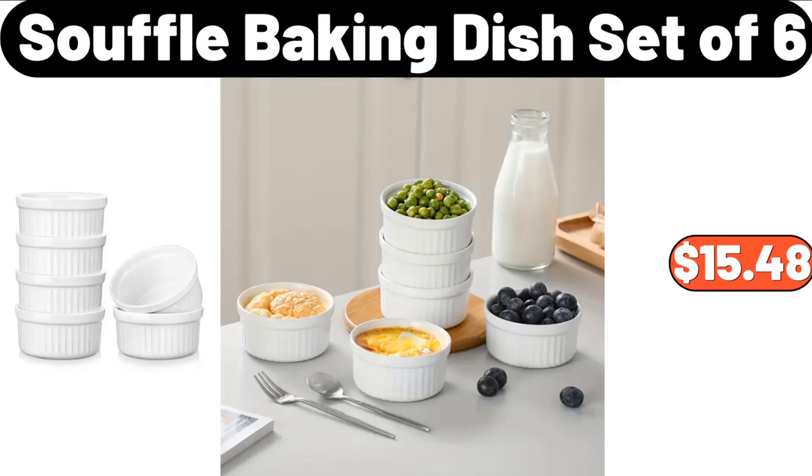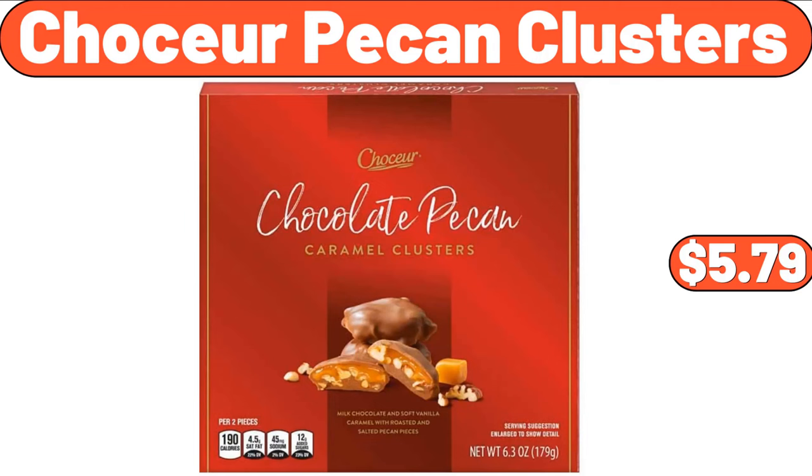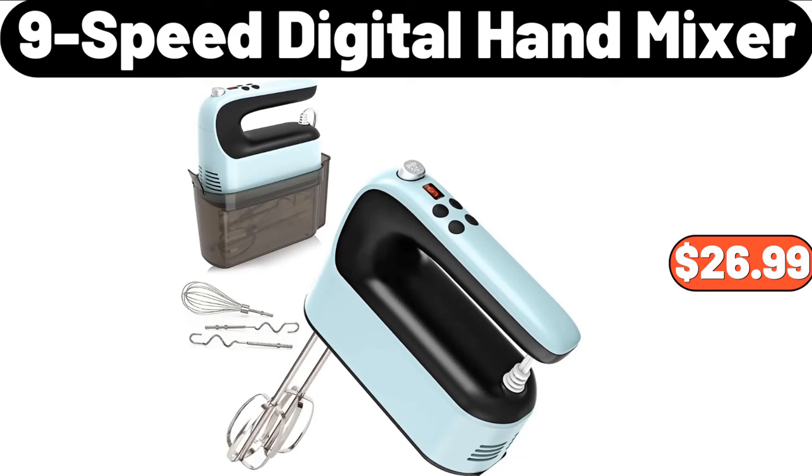Souffle Baking Dish Set of 6, $15.48. Ninja Kombi All-In-One Multi-Cooker, $139.99. Chaucer Pecan Clusters, $5.79. 9 Speed Digital Hand Mixer, $26.99.